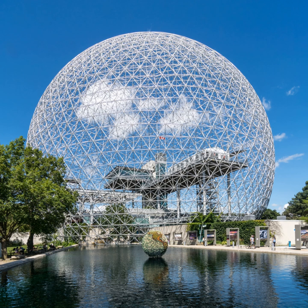The Biosphere changed its name in 2007 to become an environment museum. It offers interactive activities and presents exhibitions about the major environmental issues related to water, climate change, air, eco-technologies, and sustainable development.